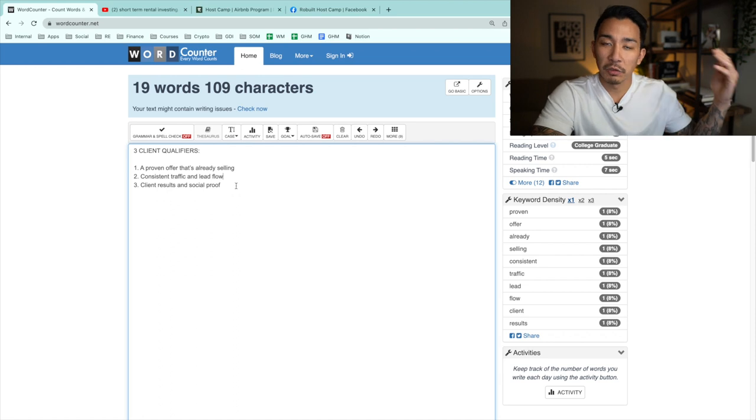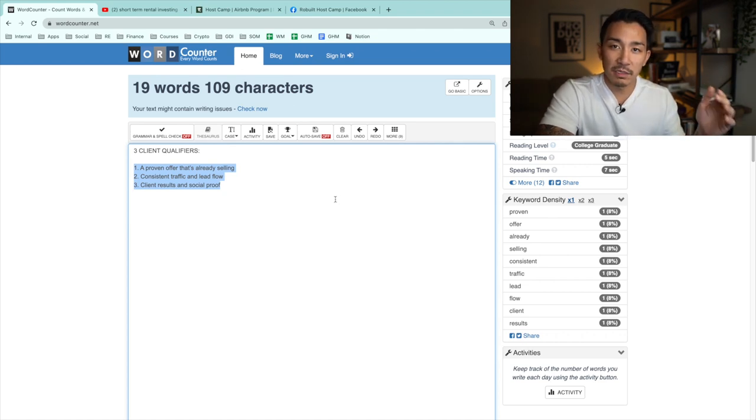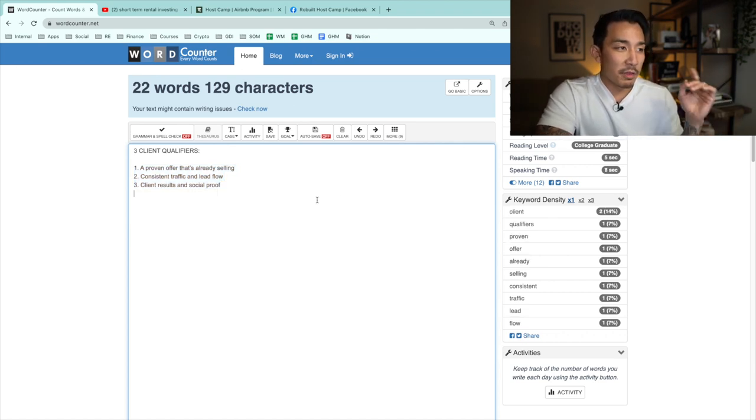If they're missing two or three of these qualifiers, I definitely won't take them on. I'll tell them it doesn't sound like a good fit and I'll look elsewhere for a new client. I won't get stuck on it — I'll just look for someone who does have all three client qualifiers, and there are thousands and thousands of businesses out there.